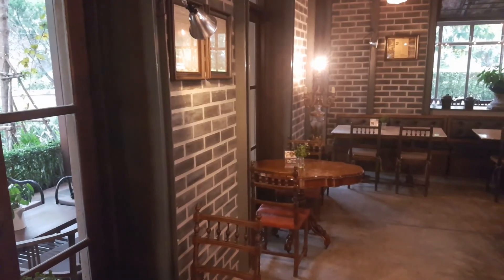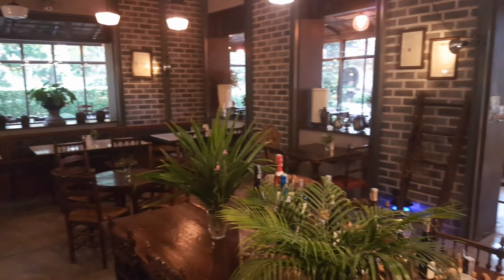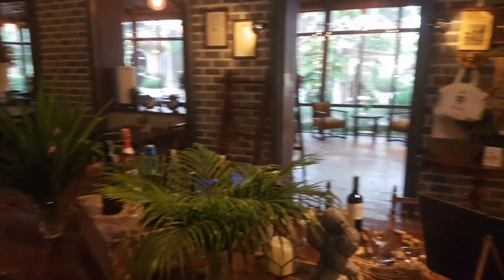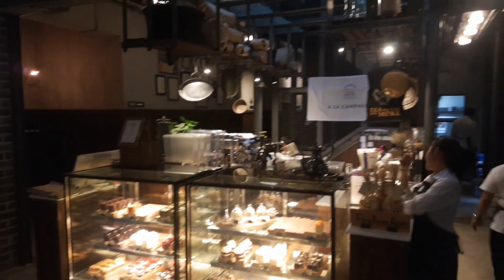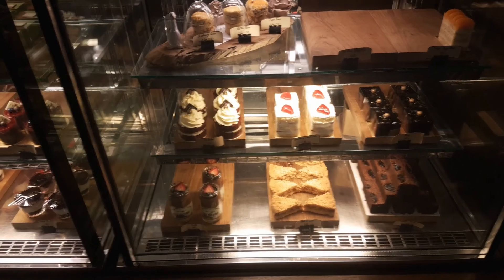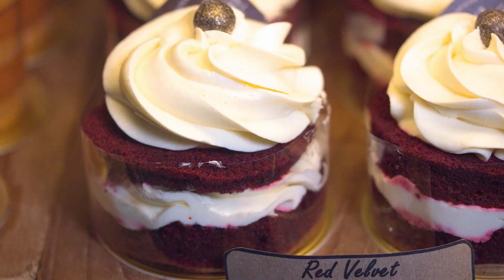Well it's a welcome break from the hot sun in here, nice and cool. But you can sit outside on that veranda too if you like. Man those cakes are making me hungry. What shall I order? It's the red velvet cake for me — a sponge with an orange cream filling which tastes extraordinarily yummy.